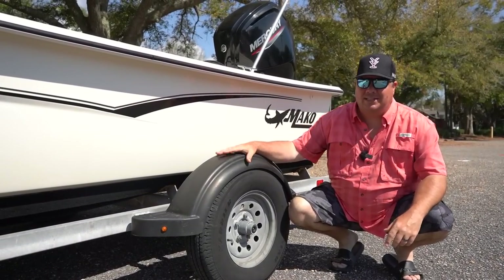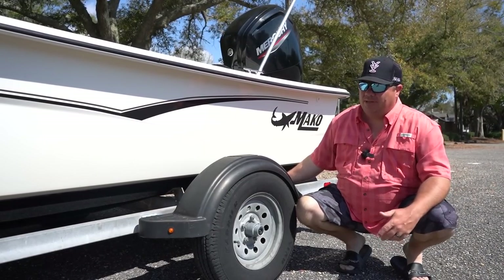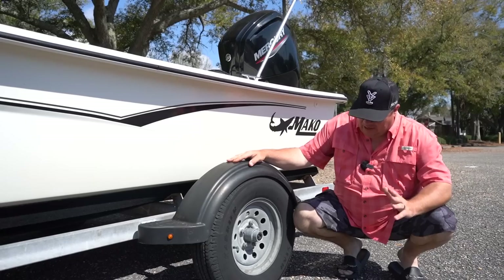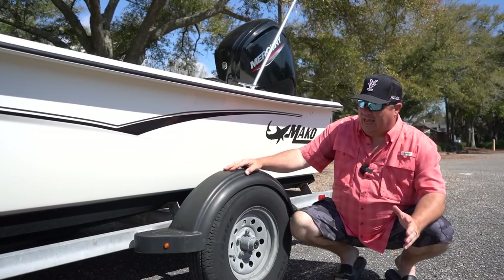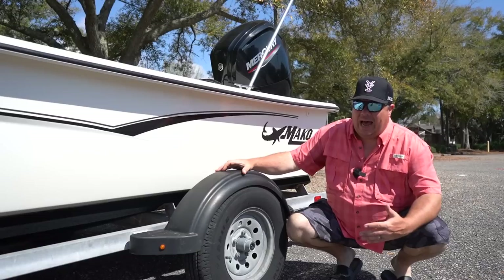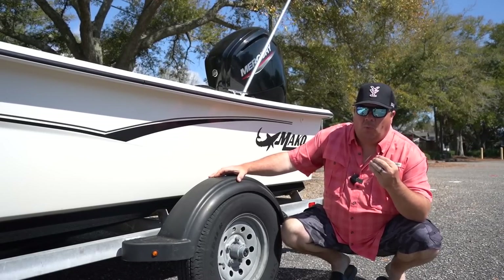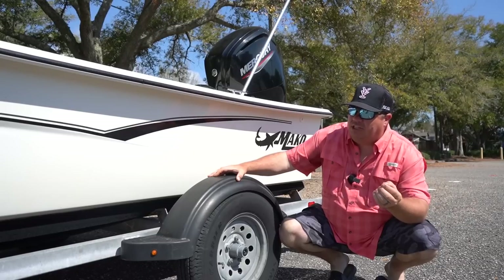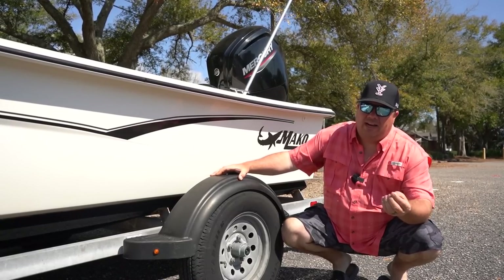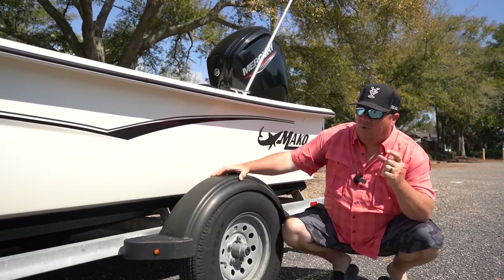We would be remiss if we didn't talk about the Mako trailer. The trailer has done great overall — the carpet has come loose a little from the bumpers and I need to re-tack that. But the biggest issue was the axle that broke. Sarah and I were just driving down the road one day and the axle literally snapped in half right behind the wheel. I had to get an entirely new axle put on. This trailer was less than three years old when that happened — and for a salt water trailer, that's just unacceptable. But since putting the new heavier-duty axle on, it's been fantastic.